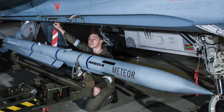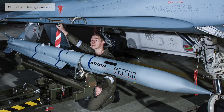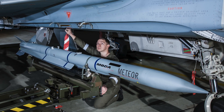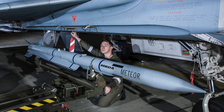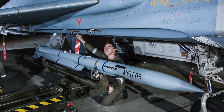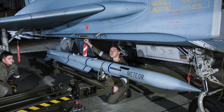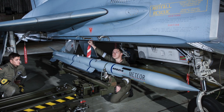Meteor has a range of 100 miles or 160 kilometers. Thanks to its propulsion system, the missile has a no-escape zone of 60 kilometers or about 37 miles, which is the largest for a missile of this category. According to MBDA, in a head-on engagement, the Meteor provides a no-escape zone three times greater than that of a conventionally powered missile. With the Meteor launched in pursuit of a target — a tail chase engagement — the Meteor is five times as lethal as a conventional equivalent such as the American AMRAAM.